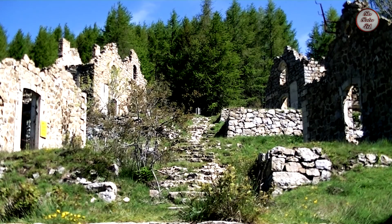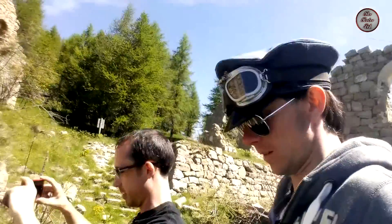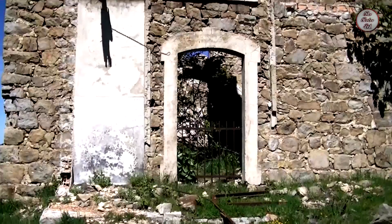So here we are at Chateau du Weber. We're going to have a quick look around this abandoned hut and see if we can get in.